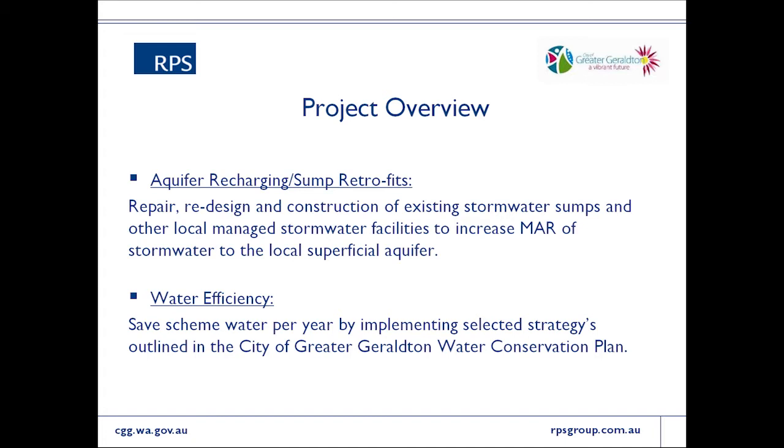The final component, which falls outside the scope of what RPS is working on with the city, is a water efficiency project. The Department of Water wrote them a water conservation plan in 2009 that set out a series of water conservation measures recommended for the city to help save irrigation water. The fourth component of the project deals with implementing those recommendations.